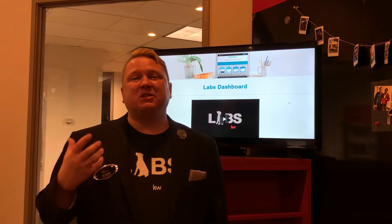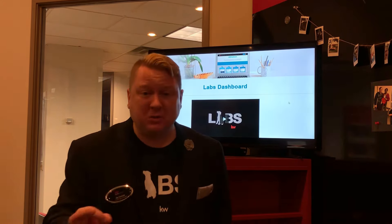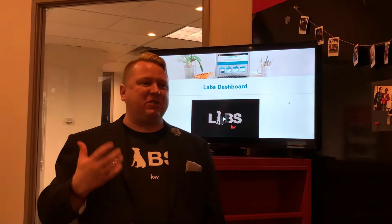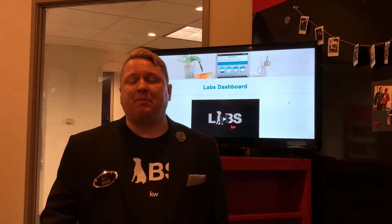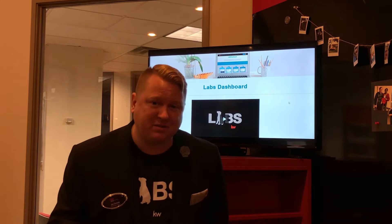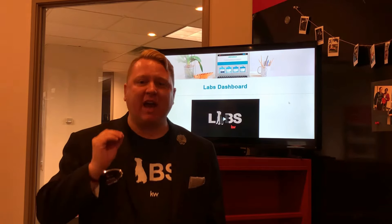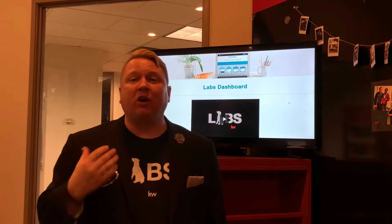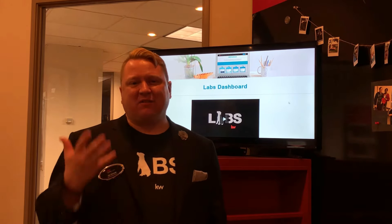So I want to encourage you to get involved. Anytime there's an opportunity to be part of Keller Labs, do it. The second that we need you to give us feedback on the software, do it. Use the feedback button on everything, because I promise you, from Gary Keller down, they are looking at every note and every scrap of paper you have — because the only way the system becomes out of this world is if we all work together.